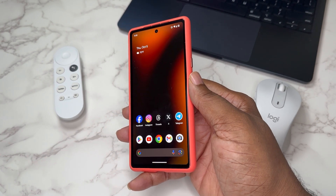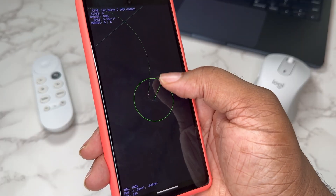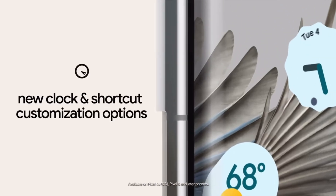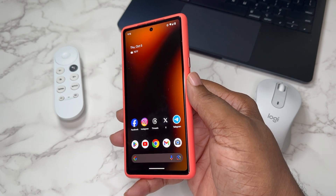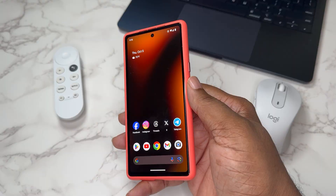What's good YouTube, it's your man BG Tech Life. Today I want to talk about Android 14 — it's officially out as of yesterday, October 4th. Google had an event where they dropped the Pixel 8, the Pixel 8 Pro, and Android 14 official. So let's get into it.